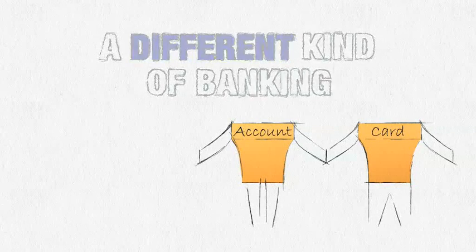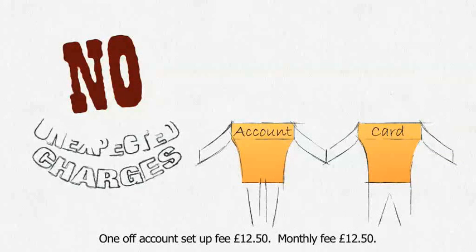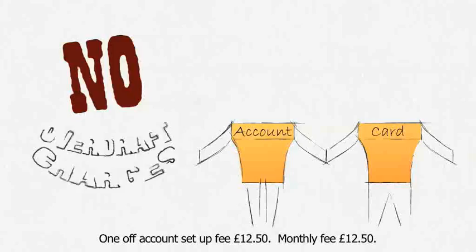So what makes SecureTrust Bank truly different? Unlike other banks, with us, there are no unexpected charges — no bank charges for bounced direct debits and standing orders. And, as there's no overdraft, there are no overdraft charges. How good is that?